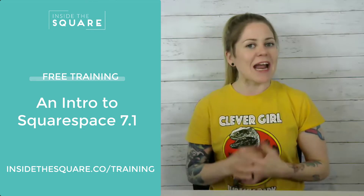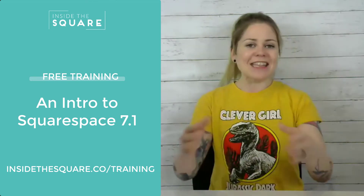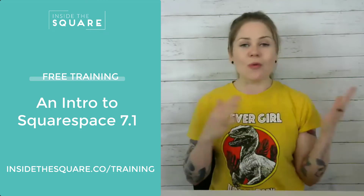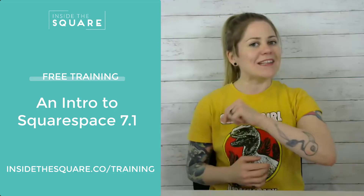So if you hopped into a new Squarespace site and have no idea what the heck is going on, I've got you covered. Again, that's at insidethesquare.co/training — head on over there and check it out, and I'll see you inside the Square.